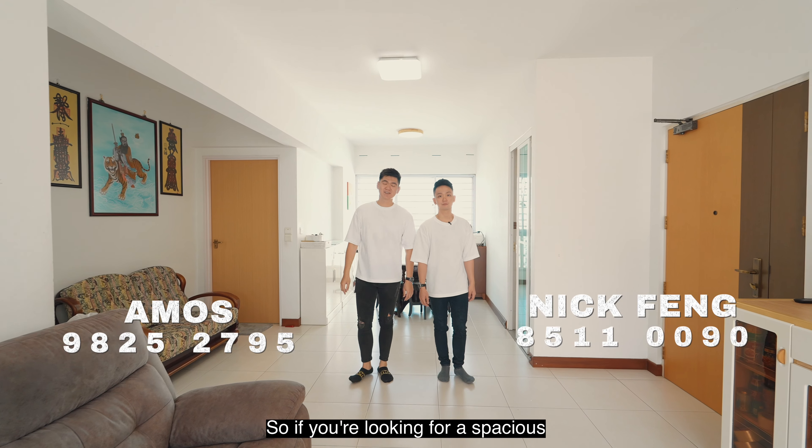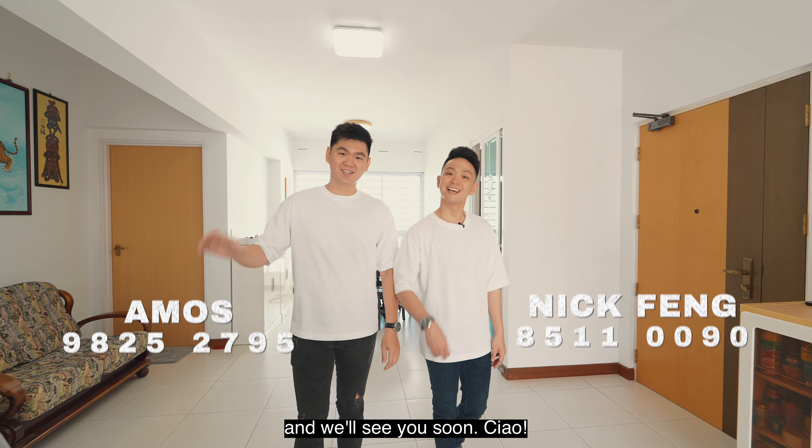So if you're looking for a spacious, convenient, and rare 5-room premium apartment, feel free to hit us up for a viewing and we'll see you soon. Ciao!